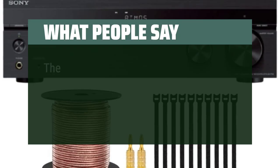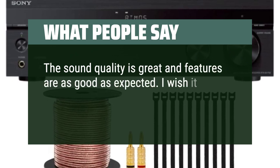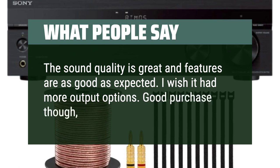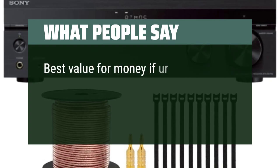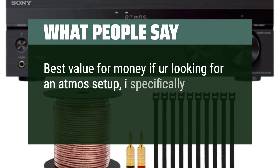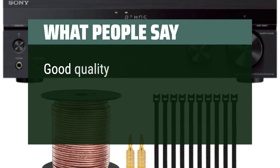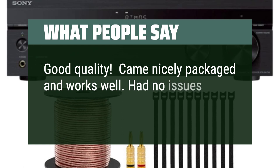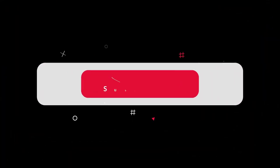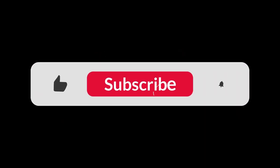What people say: The sound quality is great and features are as good as expected — I wish it had more output options, but good purchase overall, I'd recommend it. Best value for money if you're looking for an Atmos setup; I specifically like the small size compared to others in the same range. Good quality — came nicely packaged and works well, with no issues with setup or operation. You can find the Amazon purchase link in the description below. Hope this video was helpful — thanks for watching.